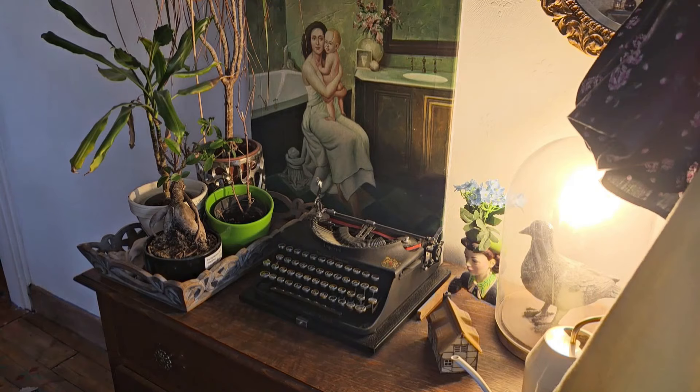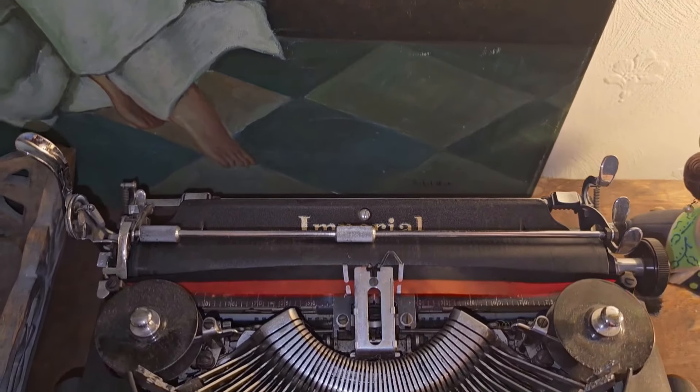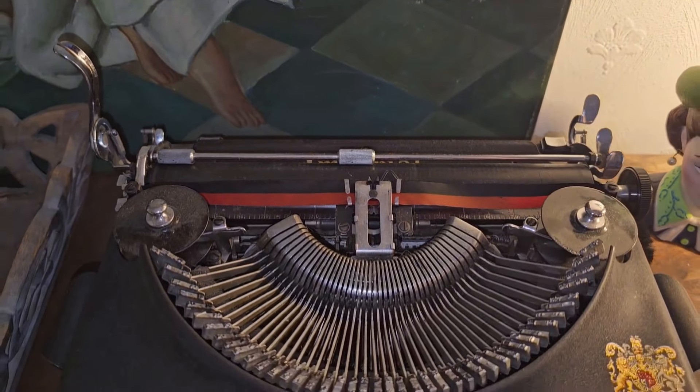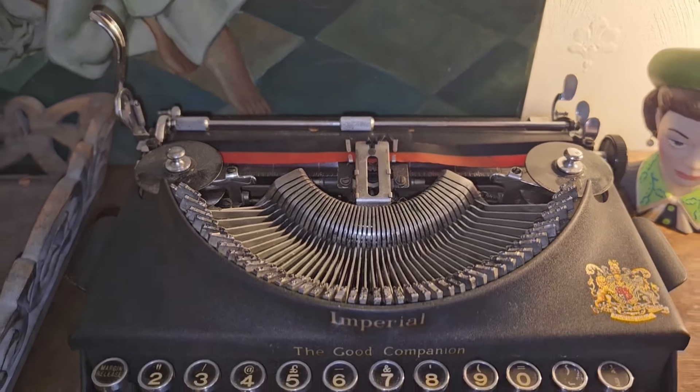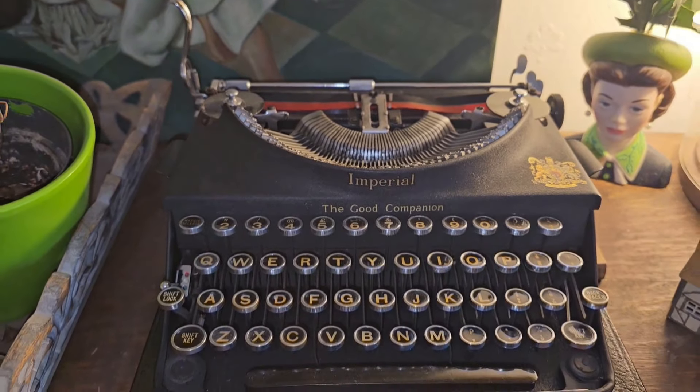My typewriter — this typewriter is from the 1930s and was completely dismantled and refurbished by my amazing boyfriend as a Christmas present. It works an absolute dream and I love nothing more than hearing that little ding as I watch the rain drizzle down the windowpane.